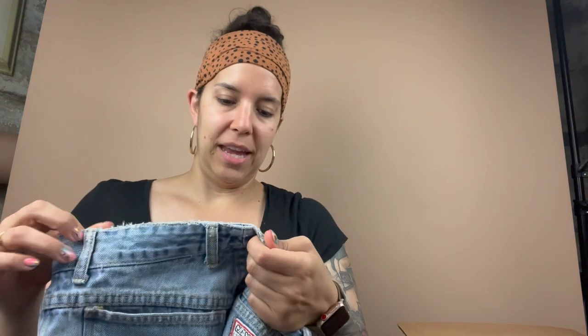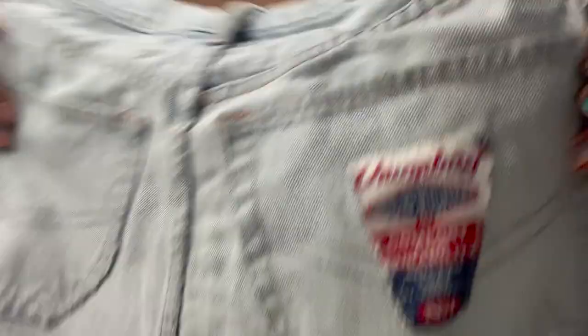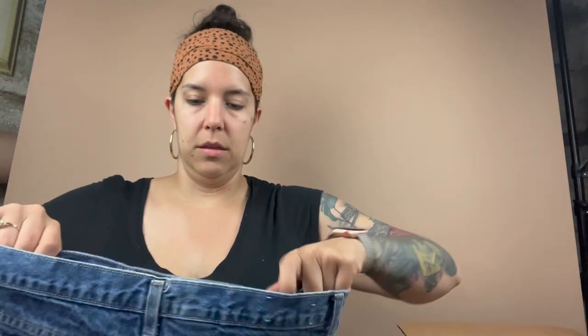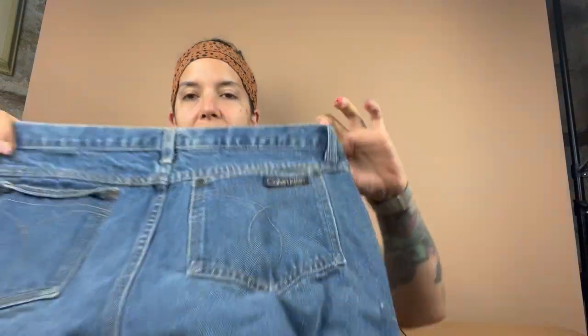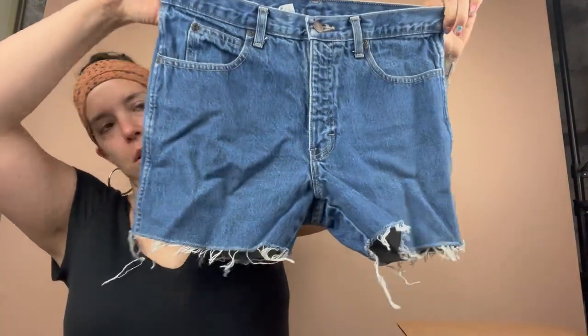George Marciano for Guess — these look like they might be 80s, and they have that classic Guess triangle on the back. Union Bay — these look like they're probably 90s, and they have this cool patch on the pocket. Calvin Klein — this has some really good brands. I'm really happy with this. That's a size 34, it's a dark blue denim.